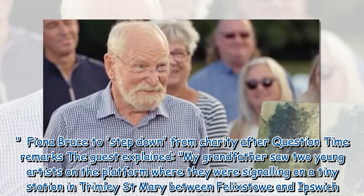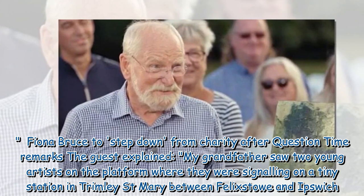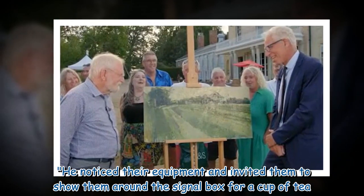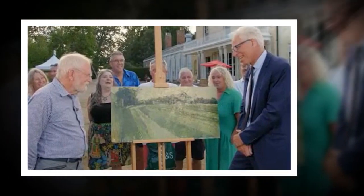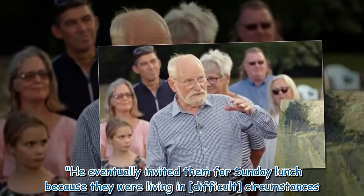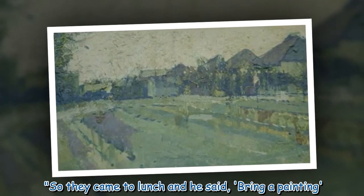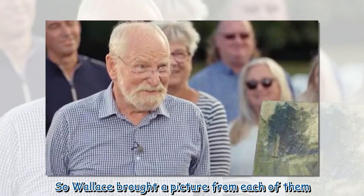The guest explained: 'My grandfather saw two young artists on the platform where they were signaling on a tiny station in Trimley St. Mary, between Felixstowe and Ipswich. He noticed their equipment and invited them to show them around the signal box for a cup of tea. He eventually invited them for Sunday lunch because they were living in difficult circumstances. So they came to lunch and he said, bring a painting — so Wallace brought a picture from each of them.'